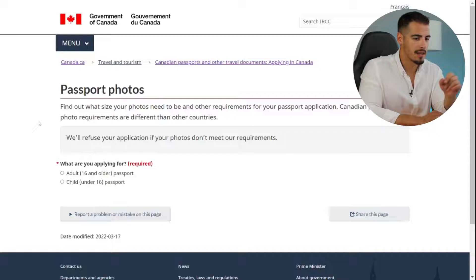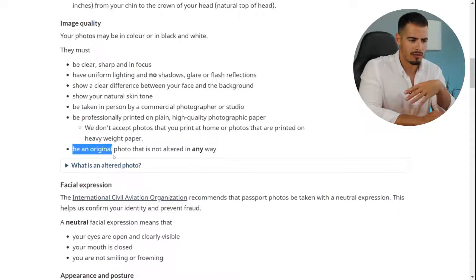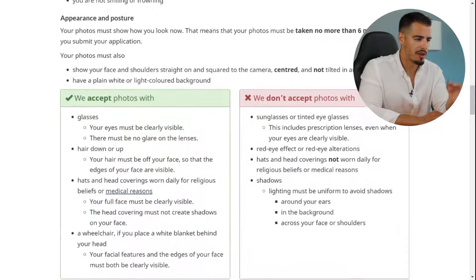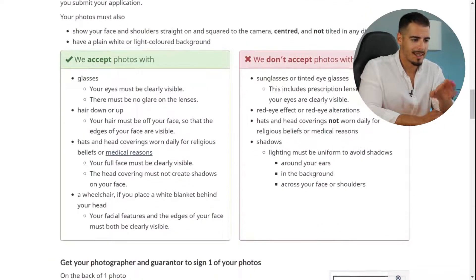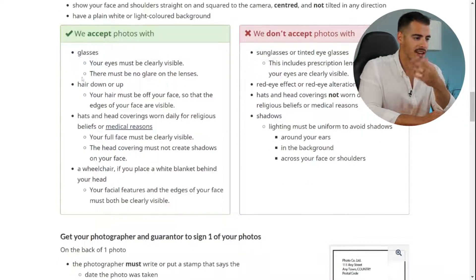The photo size must be 50mm by 70mm. The photo should be original, without any alterations or edits. Regarding appearance and posture, on the left side there's a list of things they accept, like glasses, hair, hats, and head coverings. On the right side is a list of things they don't accept, like sunglasses, tinted eyeglasses, red-eye effect, or shadows.